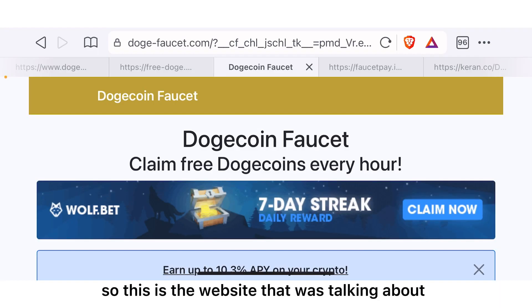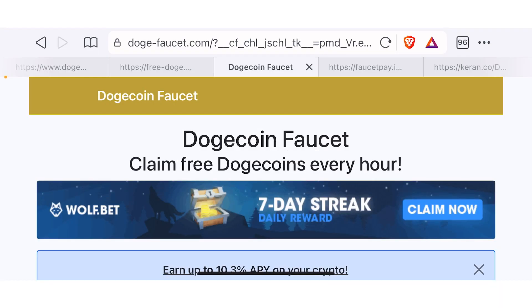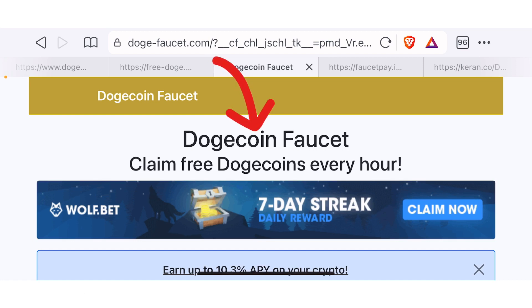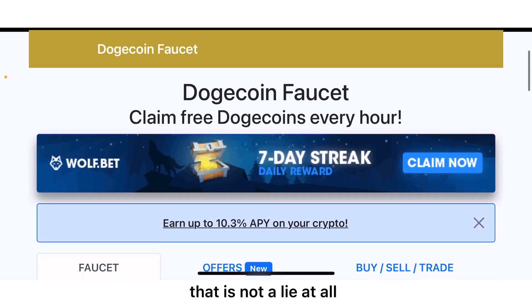Alright guys, so this is the website I was talking about — dodgefaucet.com. It says that it is a Dogecoin faucet that you can use to claim free Dogecoin every hour, and that is true — that is not a lie at all.